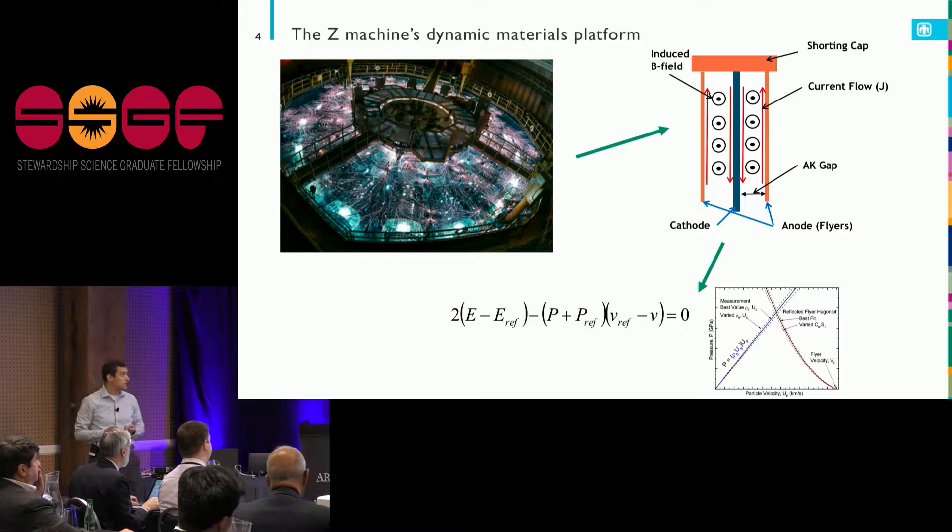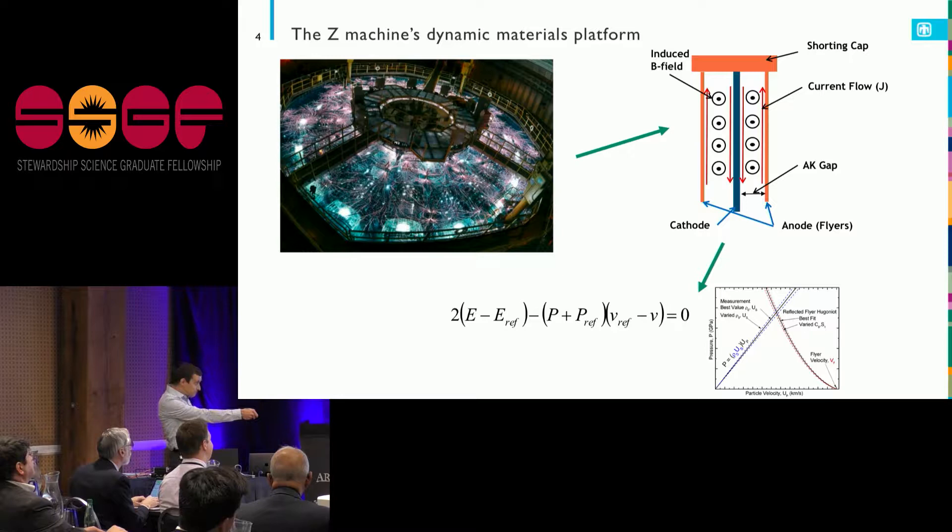Right at the center of the machine, we essentially put a short across it — like your electrical experiment at home gone wrong. The current flows along the cathode and anode, and at these very high currents we generate really strong magnetic fields in the gap.